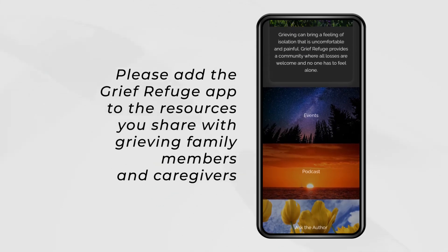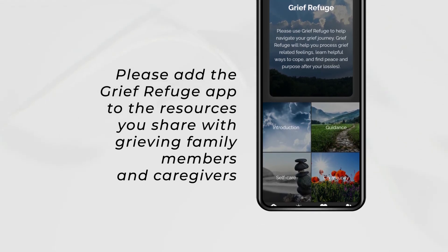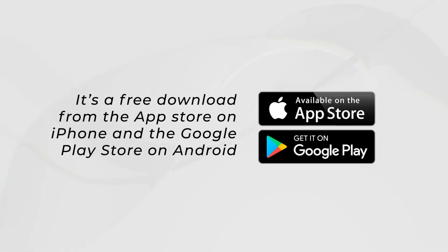Please add the Grief Refuge app to the resources you share with grieving family members and caregivers. It's a free download from the App Store on the iPhone, or the Google Play Store on Android.